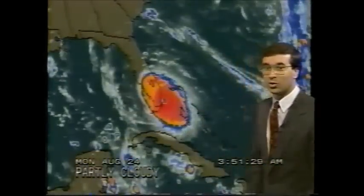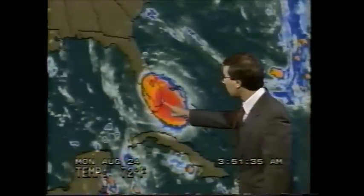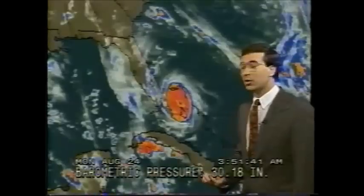Here is the latest satellite photograph, showing the cold cloud tops. It's not a radar — it's just showing the most intense thunderstorms. This is a very well-organized storm system, and you can see the eye just about ready to make landfall. It should emerge off the west coast later this afternoon.